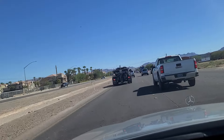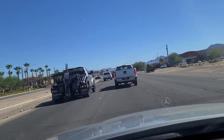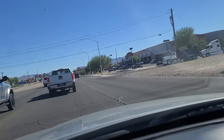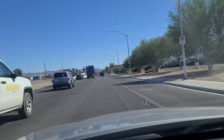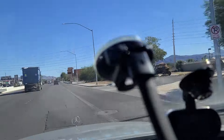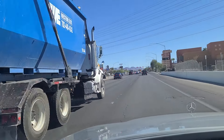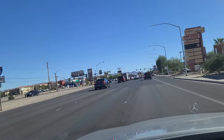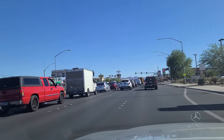Over here on the right we've got Right Now Power Sports — I've been in there several times and done some dreaming about motorcycles and other ATVs, four-wheelers. I'm not getting compensated for any of this — I'm just pointing out places that I've been that I can vouch for, at least attest to having visited. As we come up to the light here at Russell Road, Mulligan's Pub and Grill over on the left — I've never been there, but I've heard good things about it.